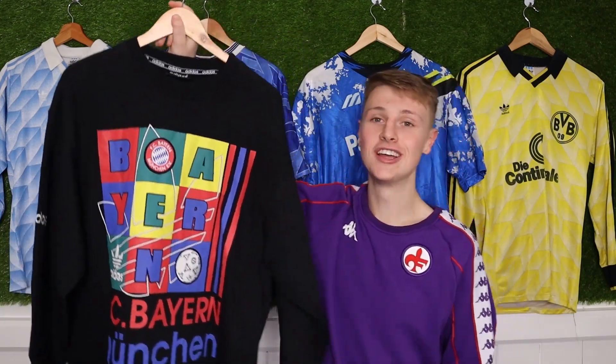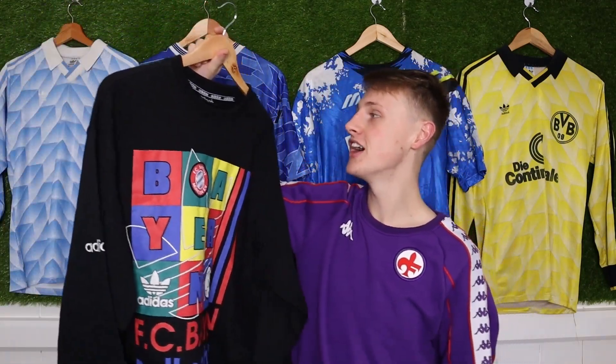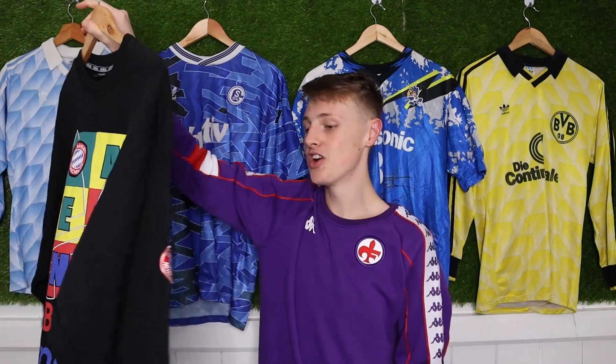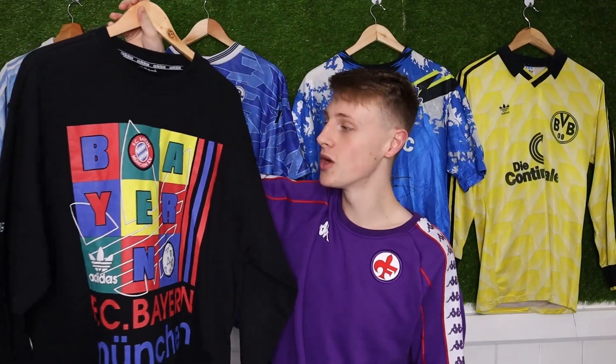Now for four items you guys haven't seen yet, starting with this Bayern Munich sweatshirt we picked up off eBay for £69. I love sweatshirts — look at the design on this, I've never seen another one similar. It is so 90s, I love it, I think it's great.